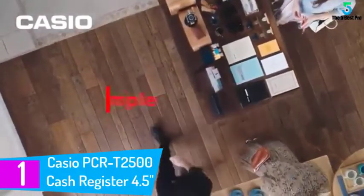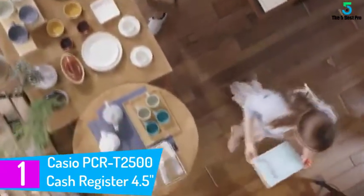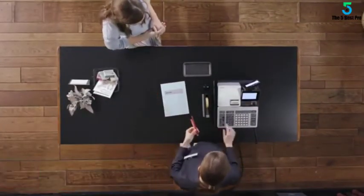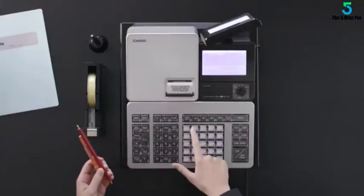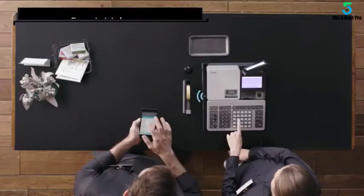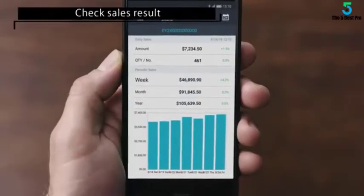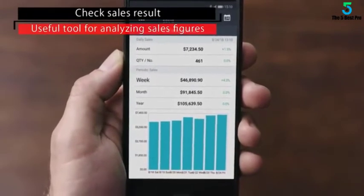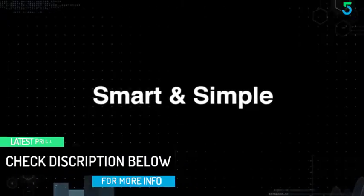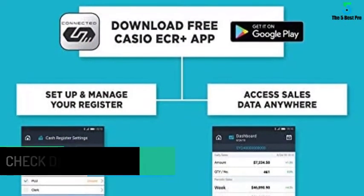At number 1: the Casio PCR-T2500 Cash Register. The Casio PCR-T2500 is the new generation of cash registers combining current technology with the required functionality retailers expect from a cash register. The PCR-T2500 comes standard with Bluetooth BLE version 4.1 communications for the purpose of linking up to smartphones running the Casio Connect ECR Plus free application. The Connect ECR Plus app provides retailers the ability to read and reset sales totals from the PCR-T2500. The main dashboard on the Connect ECR Plus app provides a quick snapshot of the day's sales activity and provides the sale results in graphical format.